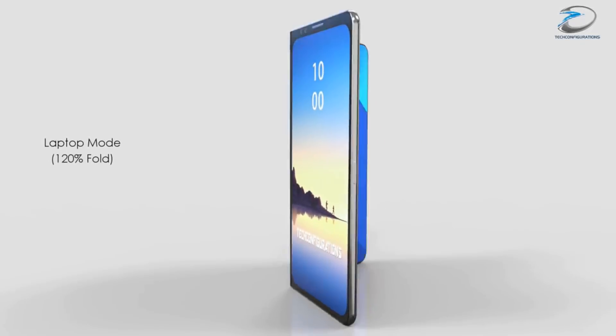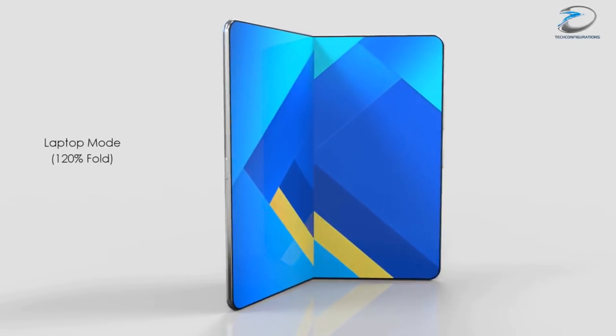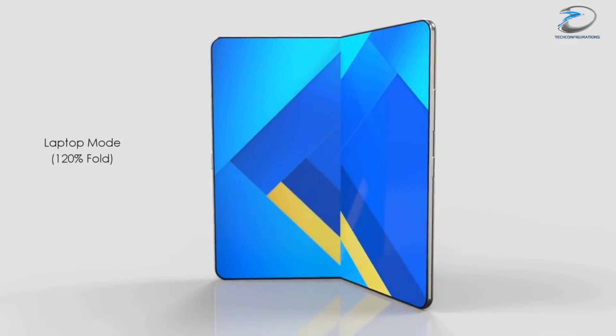Flexible displays have been in the works for a long time now and Samsung could be the very first to use this technology in the world. Hey guys, what's happening? Luis here, and here's everything you should know about the Samsung Galaxy X project.